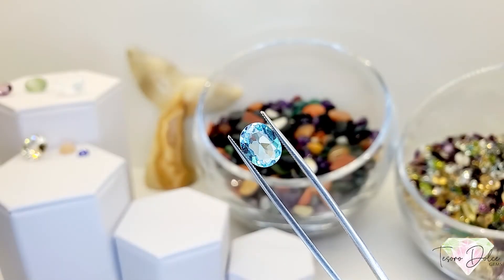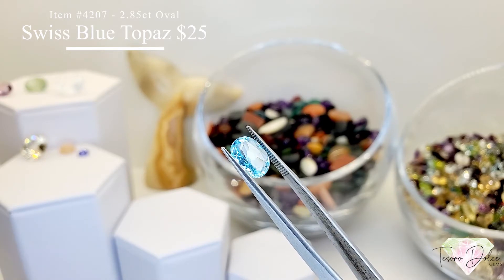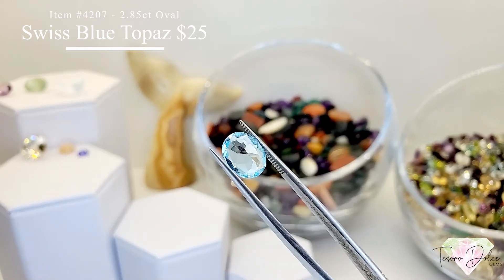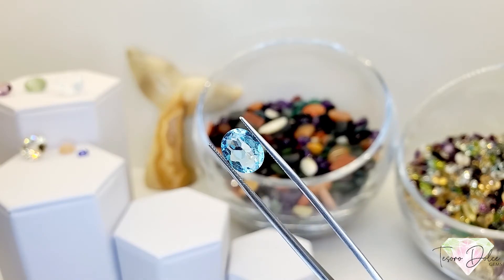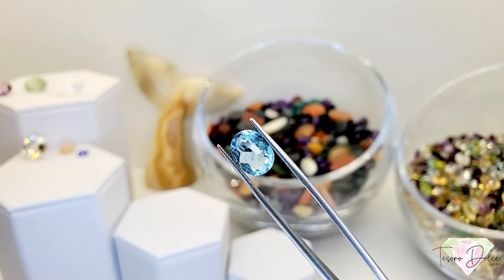Item 4207 is a 2.85 carat oval shape Swiss blue topaz for $25. It has a nice large table, beautifully cut, with a short pavilion but nice dark saturation. This is a really good buy.